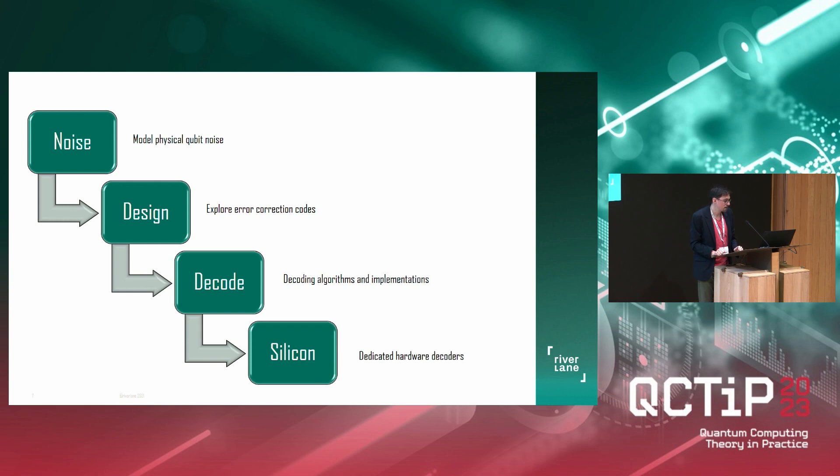Finally, we have the silicon team, which works on dedicated hardware decoders — dedicated hardware that implements the decoding algorithms. We believe we will need dedicated hardware decoders for a few reasons: they are simply much faster than running things on a CPU, which we need given the tremendous rate of data we have to process; they will be more energy efficient than running many supercomputers; and at scale they will be much cheaper, because we will need a lot of these decoding chips for a large quantum computer. Along this journey, we make new findings and do research, and we publish this and disseminate it at conferences like this one, QCTIP.